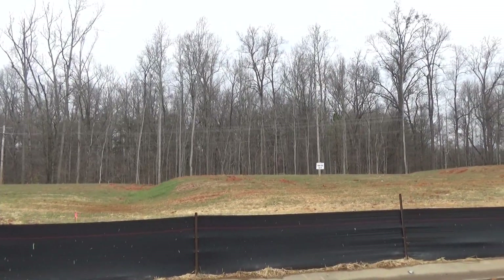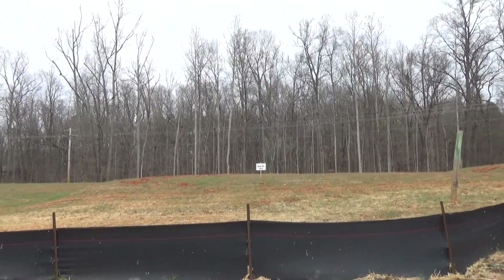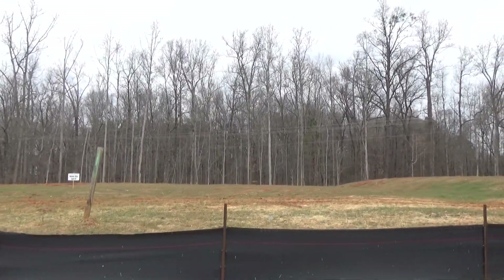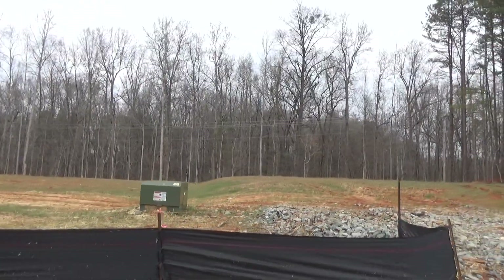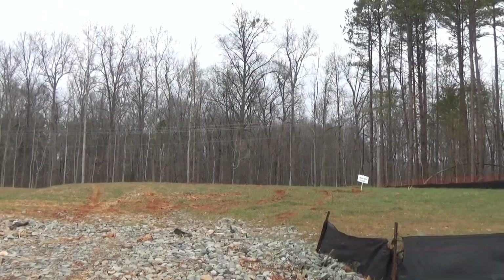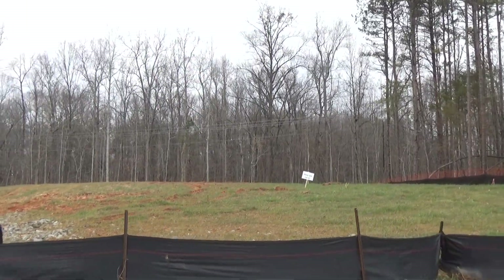Lot 31 is available right here next to it. So we've got 30 and we've got 31 — again, woods in the back. Between the Bellhaven, the Morgan, and the Grayson, you've got three ranch plans to pick from. Then they've got three with the primary suite down. Lot 32 is cool because it's got this stand of woods right next to it instead of another house right there.